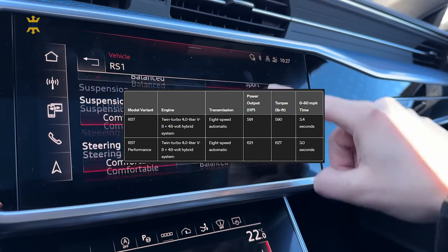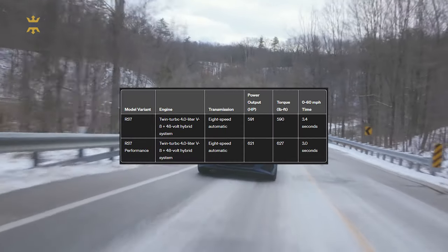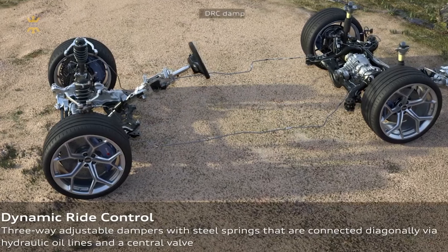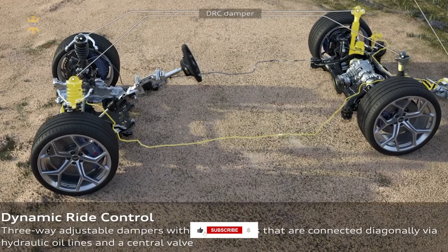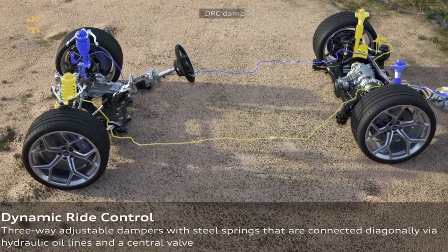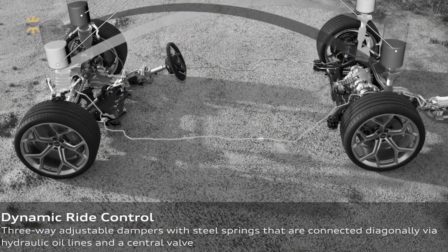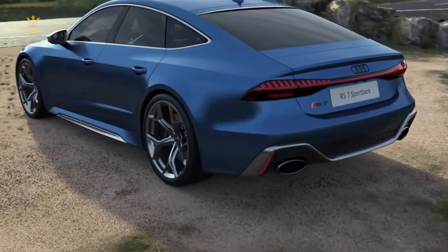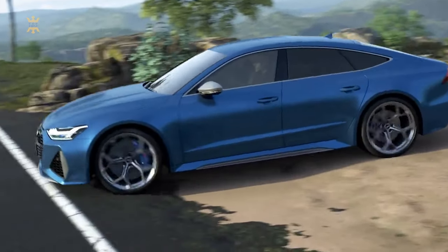For the RS7 Performance variant, which features larger turbos and increased boost, the figure soars to 621 horsepower and 627 pound-feet of torque. Every RS7 comes equipped with an air suspension that offers adaptive settings to accommodate varying levels of stiffness. Our experience suggests that the ride remains refined regardless of the chosen drive mode, even when cruising on the tester's optional 22-inch rims. Its standard rear-wheel steering system elevates the RS7's handling to another level, making it a joy to tackle corners with confidence.